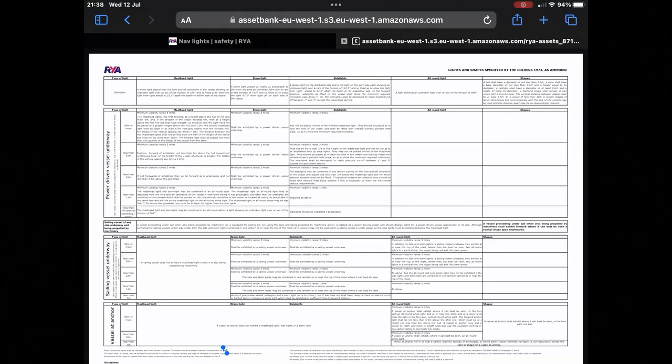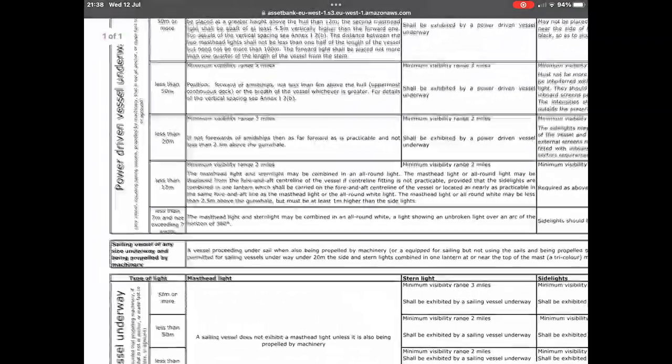What lights you show depends on many things — namely how big you are, whether you're motoring, or whether you're sailing, amongst other things. Luckily, the RYA has looked to ColRegs and given us a handy tabular interpretation of how it works. So how does this apply to a Scrimper 19? It depends whether we're motoring or sailing, so let's take motoring first.